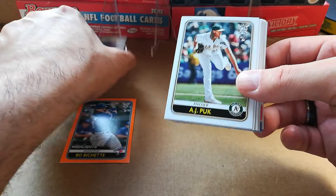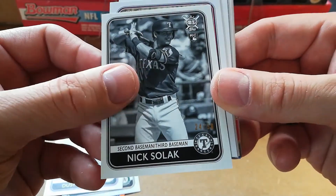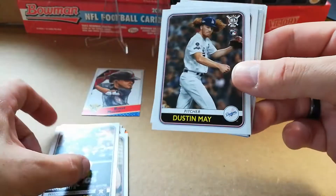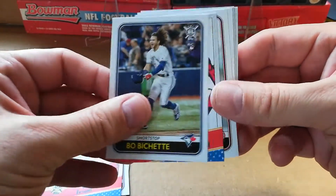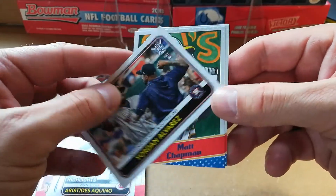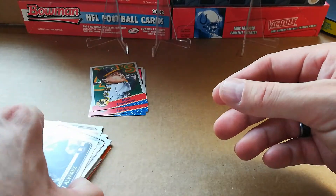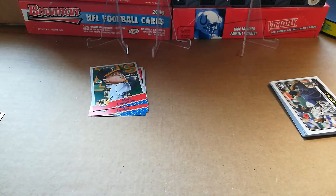Ketel Marte, AJ Puk rookie, Dustin May rookie, Nick Solak numbered 24 out of 50 rookie card, Gavin Lux rookie, Yordan Alvarez rookie, Dustin May again, Yordan Alvarez again, Jake Rogers rookie, Mike Trout, Bo Bichette, Bo Bichette rookie, Paul Goldschmidt, Aristides Aquino, Aristides Aquino, Yordan Alvarez again — three of them — Matt Chapman, and Francisco Lindor. Guys, let me know how I did in the comments below! Awesome break for my first baseball in quite some time — let me know what you guys thought. Thanks, be safe out there, see you next time, bye!